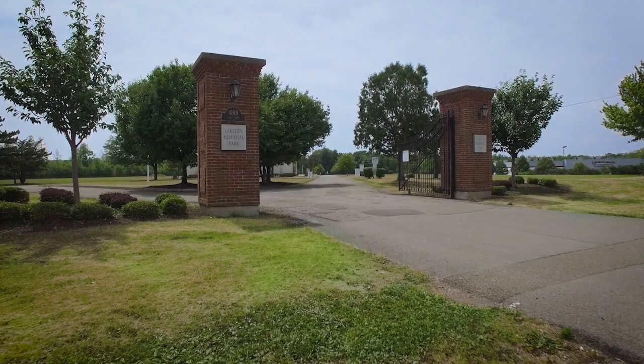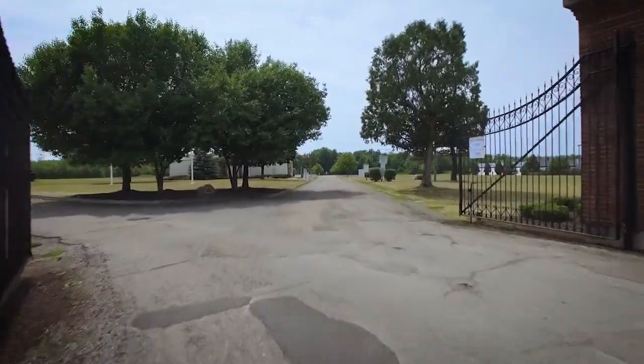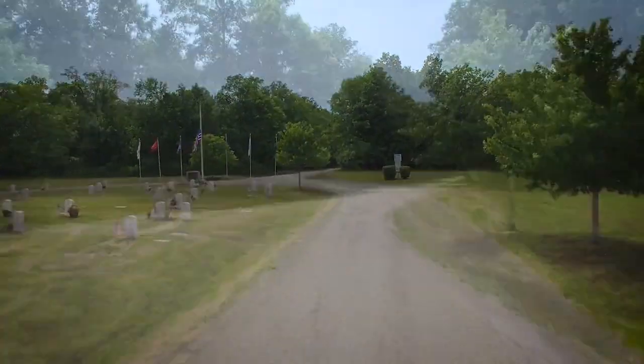Welcome to beautiful Lakeside Cemetery in Hamburg. Founded in 1896 as Buffalo Rural Cemetery, the cemetery was built to serve families in both Buffalo and Hamburg.